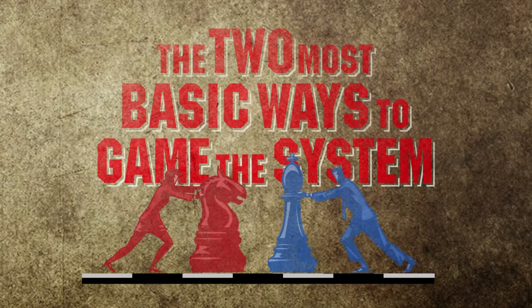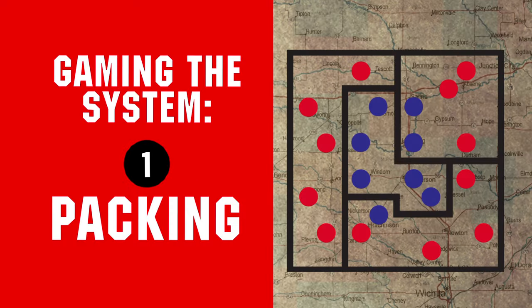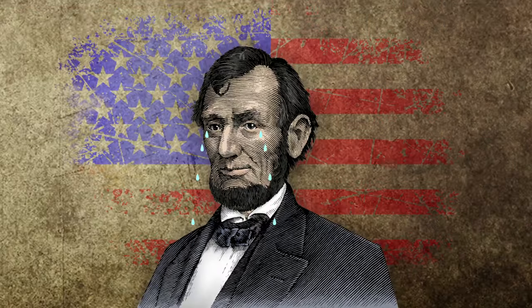The two most basic ways to game the system are called packing and cracking. Packing refers to shoving as many people from one voting group into the same district in order to reduce their political voting power. Cracking refers to dividing minority groups into several districts so they have a tiny chance of influencing the election. Sounds pretty undemocratic, right?